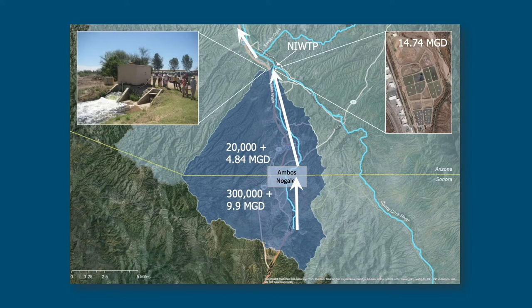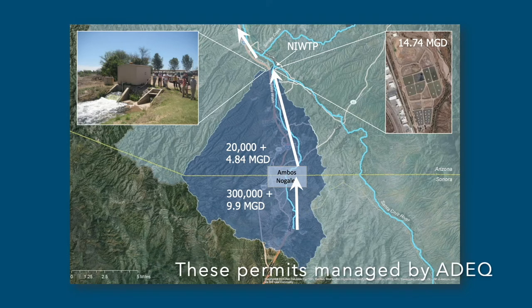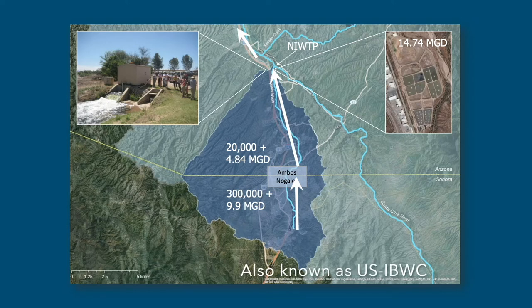Because it discharges to the Santa Cruz River, it carries an AZIPDES permit and also has an APP. This is kind of challenging for the facility operator, which is the International Boundary and Water Commission, because under treaty they're basically receiving 75% of their influent from another country that has different regulatory standards and doesn't have the resources to make sure that wastewater is treated properly before it's discharged.